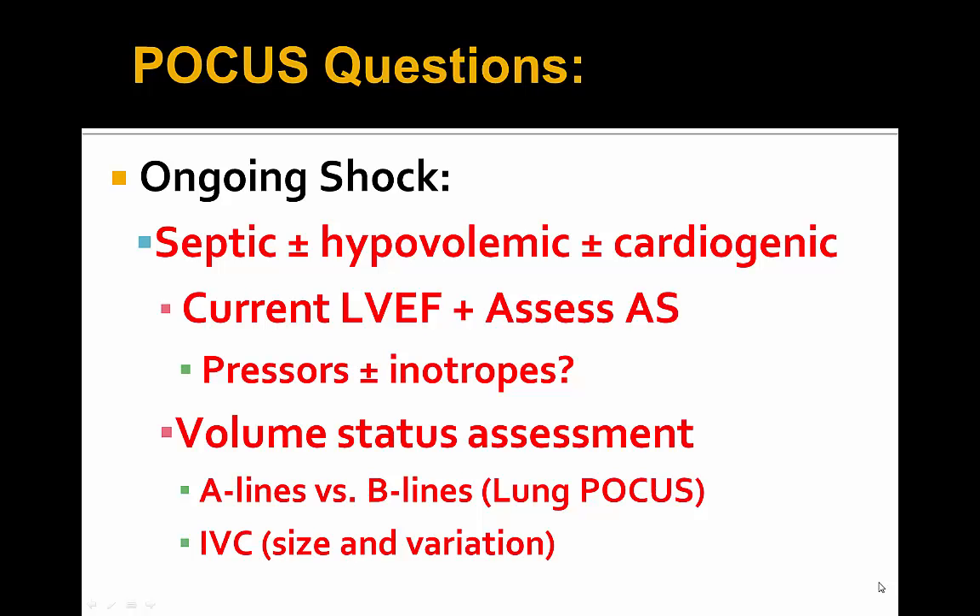Getting to the POCUS questions at hand: was this ongoing septic shock primarily from the small bowel resection and ischemic gut? Was there a hypovolemic component — we did not find out how much blood loss there was from the OR. Was there a cardiogenic component, given the patient's known EF of 20% and severe aortic stenosis? Was there a role for pressors or inotropes? And we'd want a good volume assessment given how tenuous the patient is from a heart failure standpoint.